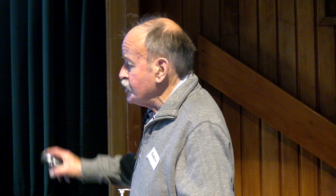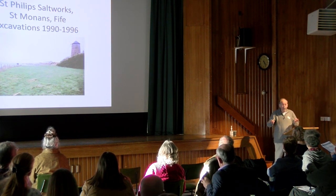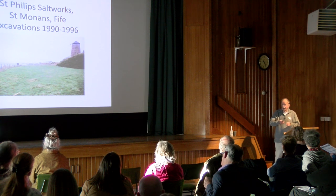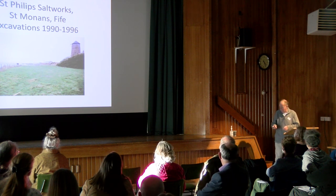The St Philip's Saltworks is the last of a number of saltworks that were built in the St Mornings area, some towards the village and some beyond the village towards Pit and Weam. But there was a shortage of salt in 1770, and they decided to set up a company, the Newark Coal and Salt Company, to build the saltworks. And by 1874, by the time the works was built, the actual shortage had disappeared. And they ended up having to form an association to share the work between all the various saltpans on the Forth.